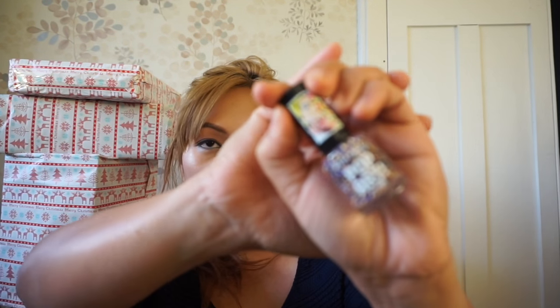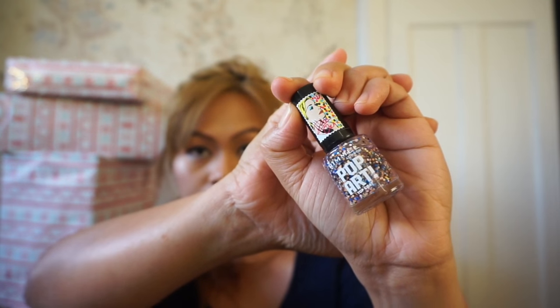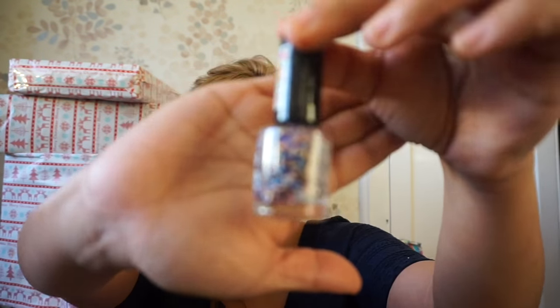And the next Rimmel London item I've got from Poundstretcher is this one — nail varnish. Look how cute is this one guys! It's called Pop Art Top Coat. It really looks nice. I only took one nail varnish but there were loads of nice ones in there — there's Maybelline, Sally Hansen — but I only took one because I'm not allowed to wear nail polish at work.